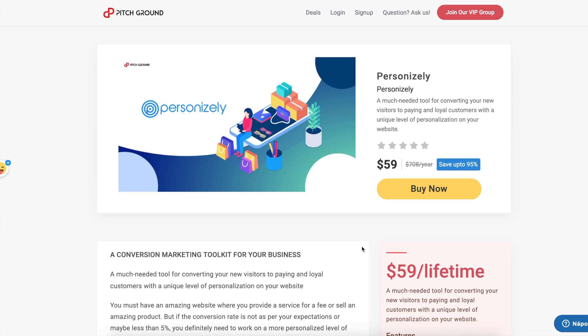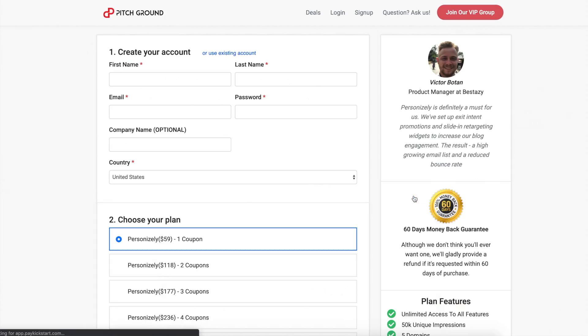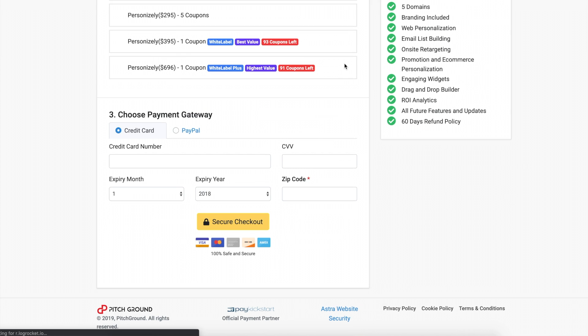If you want to create tailor-made and amazing experiences for your customers, let me tell you how you can buy your first Personally license. Go to pitchground.com/personally, read through all the content, discover all the features Personally offers, and then click the big 'Buy Now' button and choose the amount of licenses you want to buy.